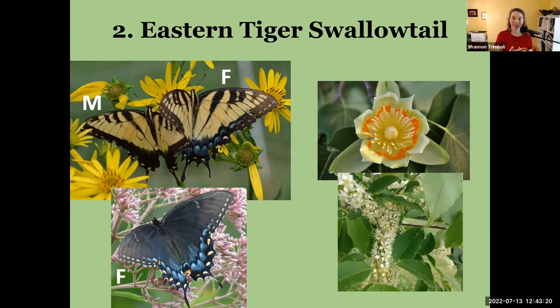When telling males from females when the females are yellow, you look for the blue along the base of the hind wing — only females have this blue color, males do not. With the black morph of the tiger swallowtail female, if you look very closely in just the right light, you can sometimes see shadows of the tiger stripes, and they still have this blue wash.